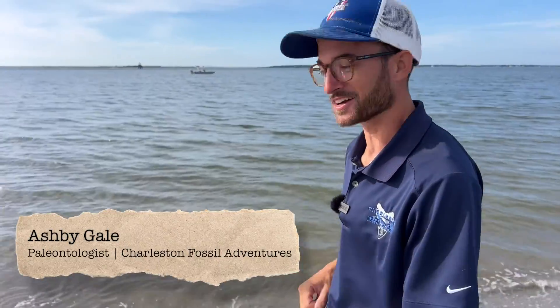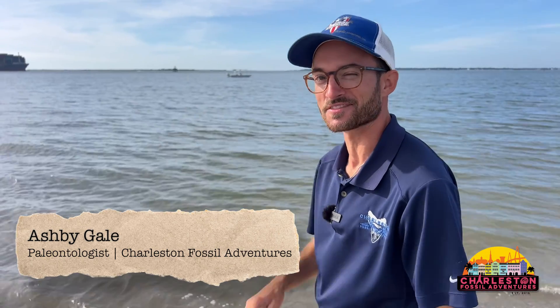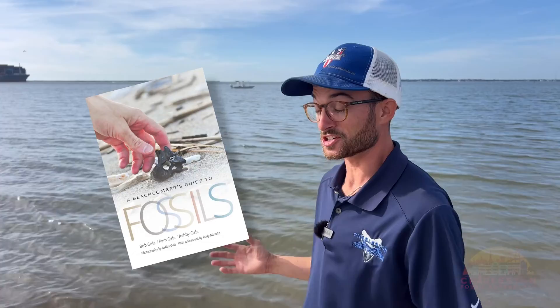A fossil find from CFA. What's up guys? Ash Begale here, owner of Charleston Fossil Adventures and photographer and co-author of A Beachcomber's Guide to Fossils. So you're in Charleston, you want to find some shark teeth, and you came to the right place. In this video we're going to go over how to find shark teeth right here in Charleston. Let's go on out and see all the amazing things that we can find.